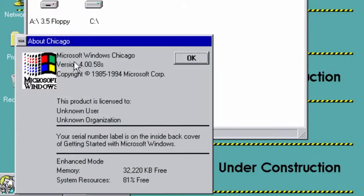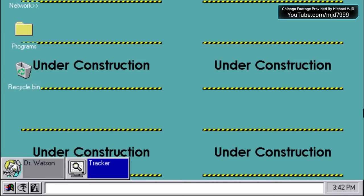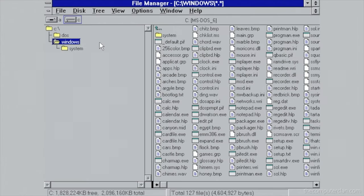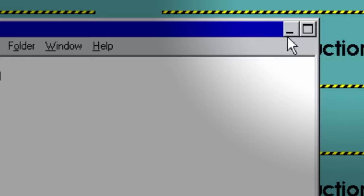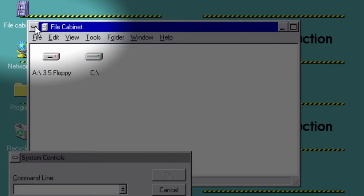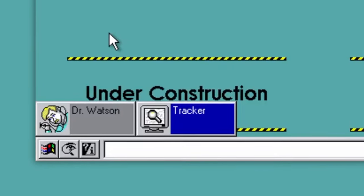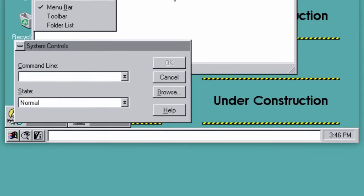Let's go back in time even further, back to the beta days of Windows 95 with codename Chicago. One of the earliest builds to leak was Windows Chicago build 58S. The taskbar and the start menu were present, just very primitive. The file cabinet program was the replacement for the file manager from Windows 3, and in later builds, the file cabinet became Windows Explorer. The minimize and maximize buttons started to take shape, but the close button had not been implemented yet — to close a window, you could still use the menu in the upper left.